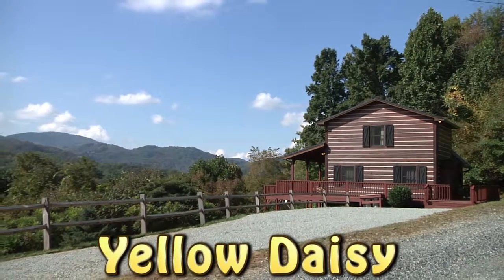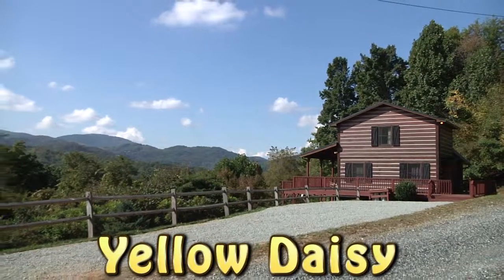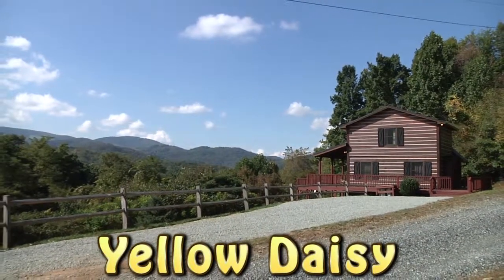Welcome to Yellow Daisy. This adorable mountain cabin with its striking mountain views is the perfect high country getaway.